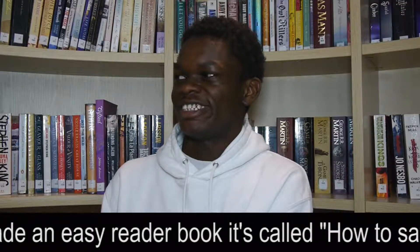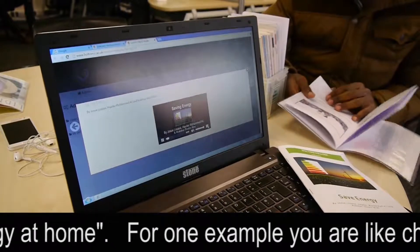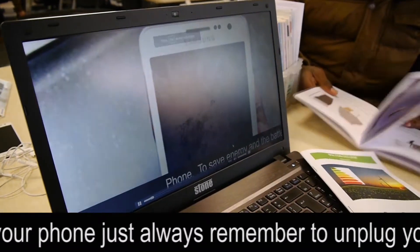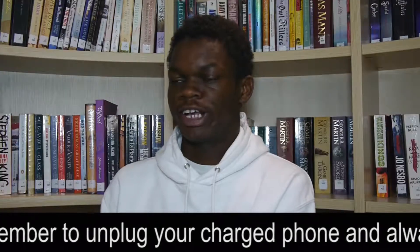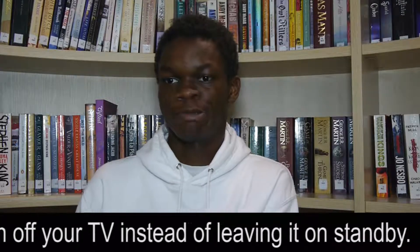I have made an easy book called How to Save Energy at Home. For example, you are charging your phone — just always remember to unplug your charger, and always remember to turn off your TV instead of leaving it on standby.